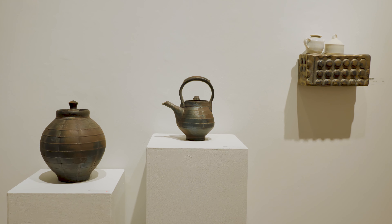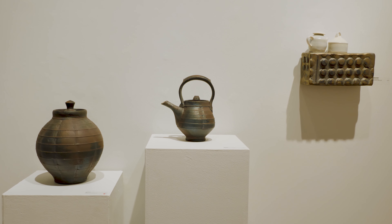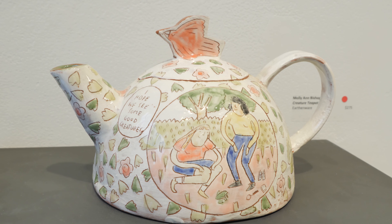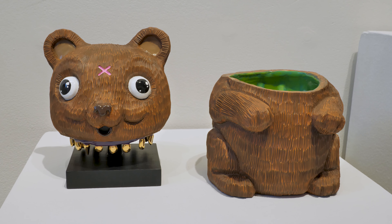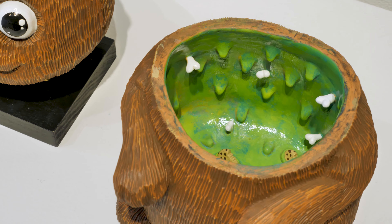The teapot form still addresses so many contemporary styles. We have surface design, artists that are having a narrative in their work, fun forms, and all different kinds of firings.